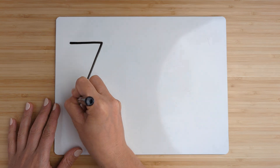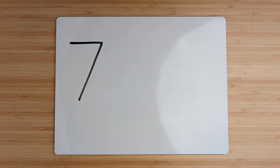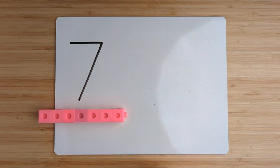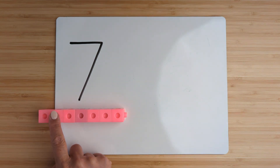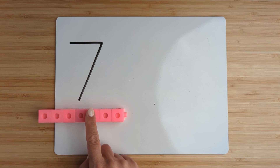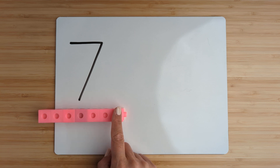Make the number seven. One, two, three, four, five, six, seven.